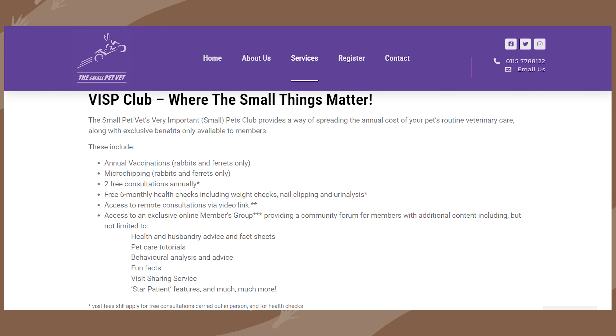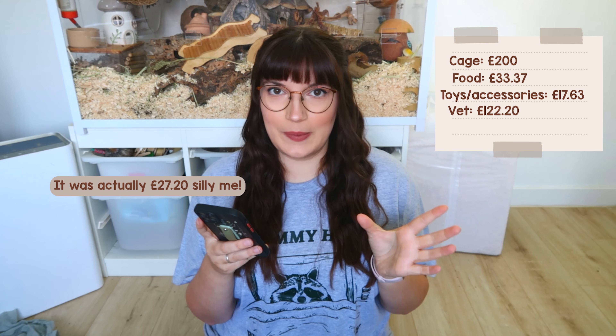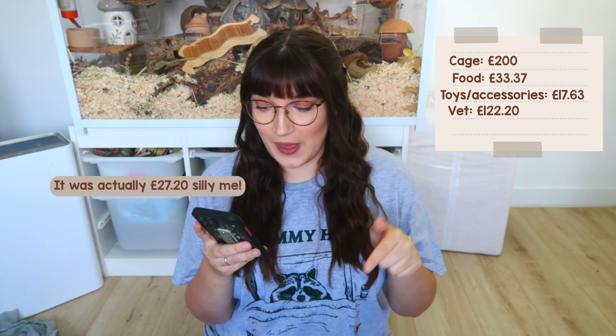I was really worried about Nebula because she had a very stained, dribbly chin, so I booked in with my vet as soon as possible. I signed up to their package — a £95-a-year subscription — which includes two free consultations annually, a free six-monthly health check, and access to remote video consultations. It covers all my small pets, but I still had to pay around £40 for the visit mileage fee.